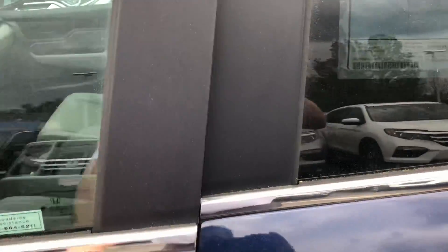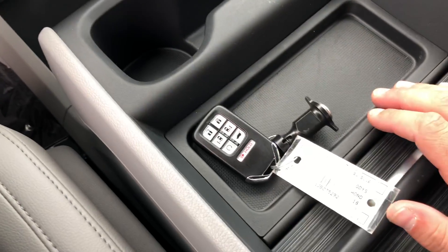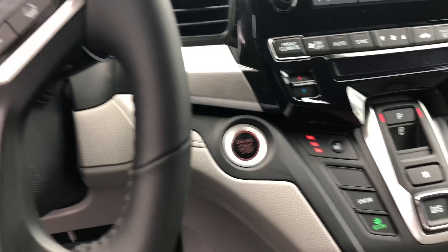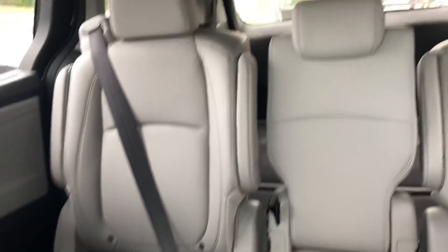Power everything. You have all your controls right on your key fob, as well as electronic start, push-button start. You got heated front seats, beautiful display. The middle seat here can come out in the back. Auto room there.